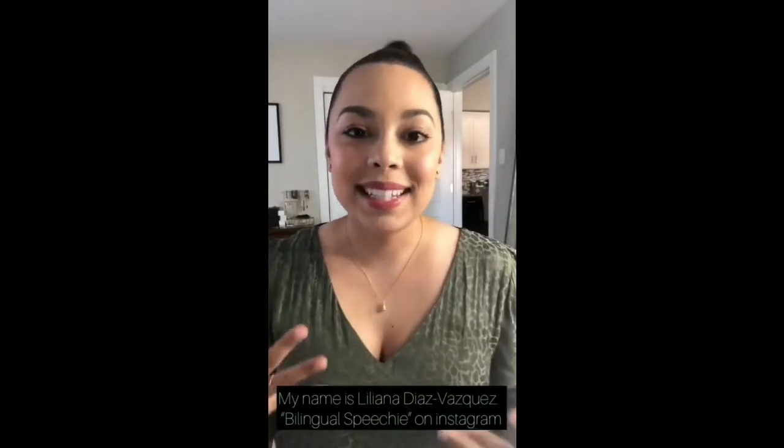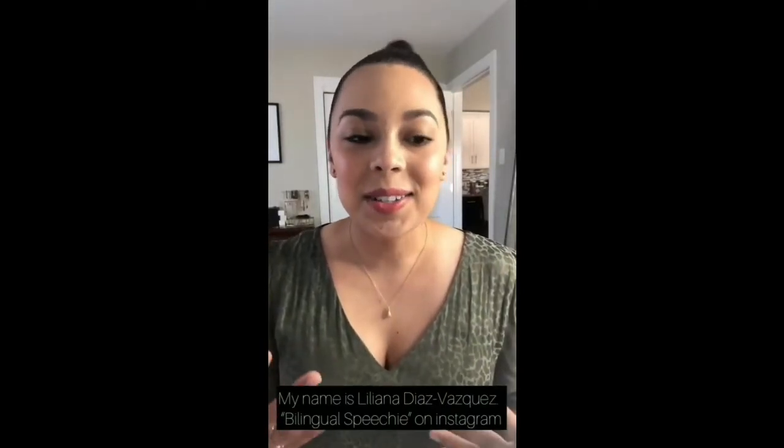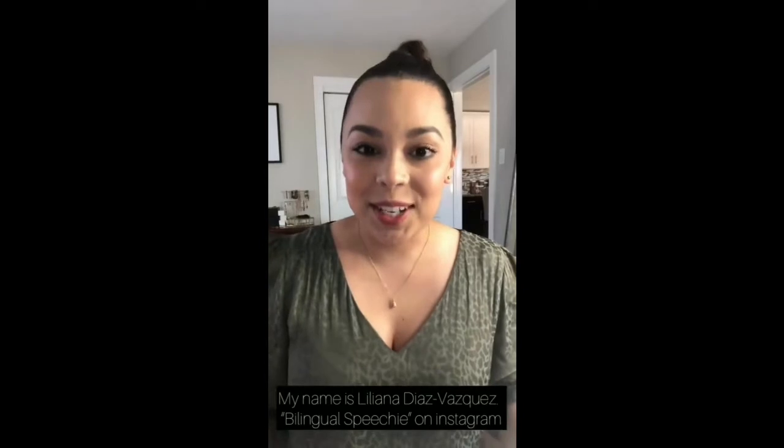Hi everyone! My name is Liliana Diaz-Vasquez, also known as Bilingual Speechy here on Instagram. I am so excited to be a part of this big EI event. I hope that a lot of you guys listening to the presenters have learned a lot from all of these amazing SLPs.